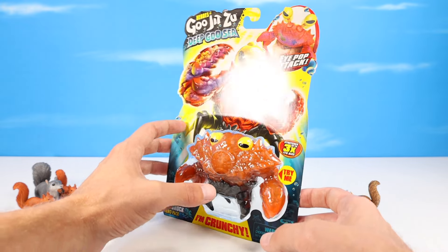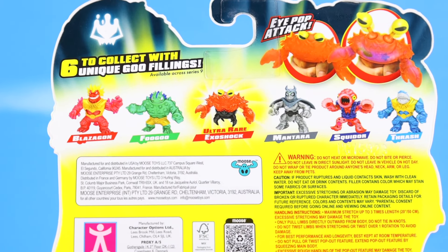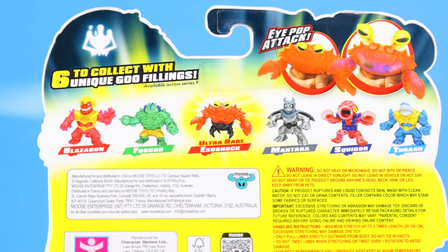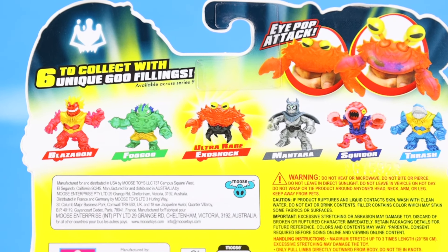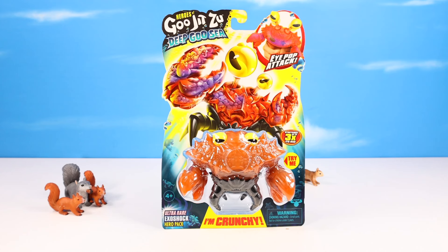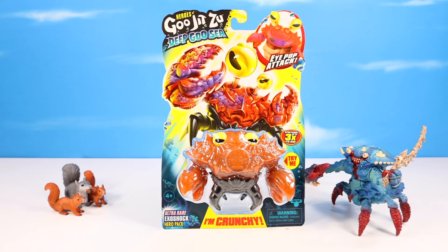If I somehow run into just one more next year, maybe I would leave one in pack. And back to the collection available — Blazagon, Fugu, I just can't find Fugu yet. I know he's back ordered on Amazon, but I know people have found them. Obviously they're all available right now. Ultra Rare Exoshock center stage, Mantara we'll see today, Squid Ore and Thrash we saw last time in the fish tank. Do I really have to open this now? It's seriously one of the best packed Gujitsu figures I've seen ever. You see this on shelf — dive for it. And even Underwater Crustacean Squirrel is totally attracted to the Ultra Rare Exoshock Hero Pack.